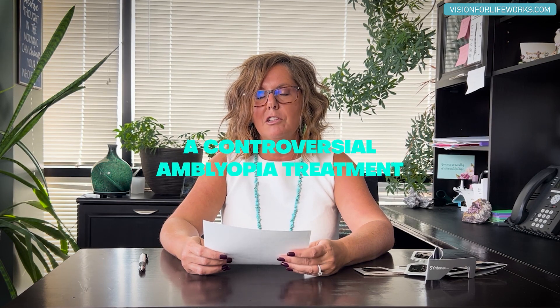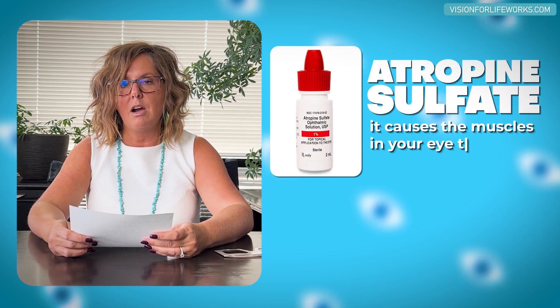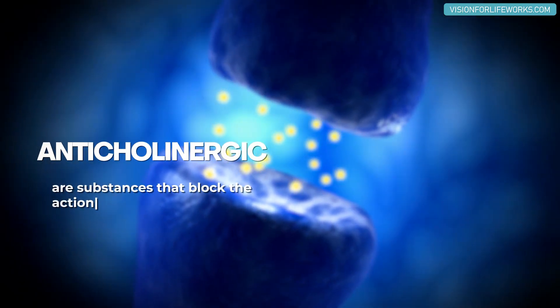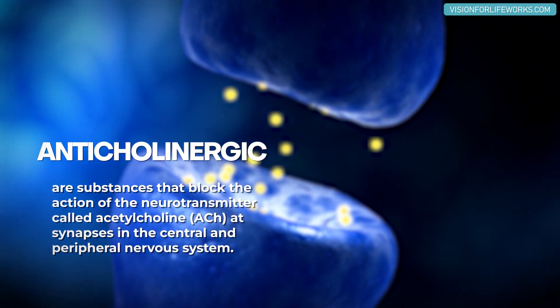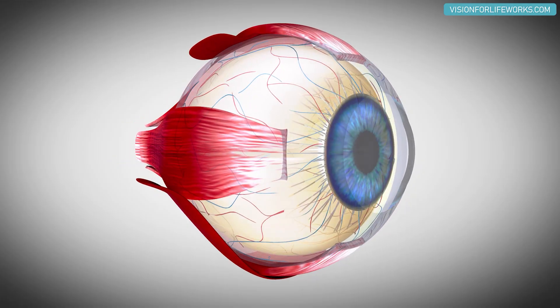The controversial treatment is called atropine. It's a drop that you put in your eyes. It is a specific-acting anticholinergic agent, which means it works by blocking a neurotransmitter called acetylcholine from being released.